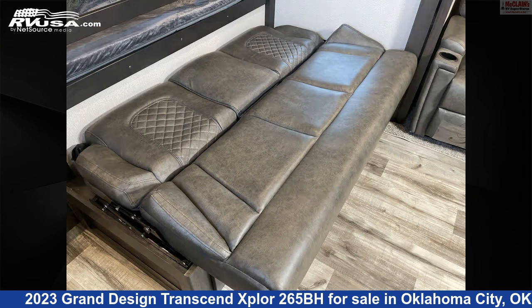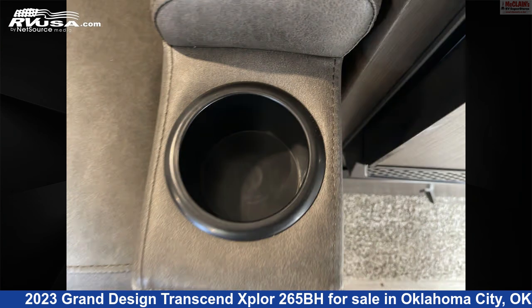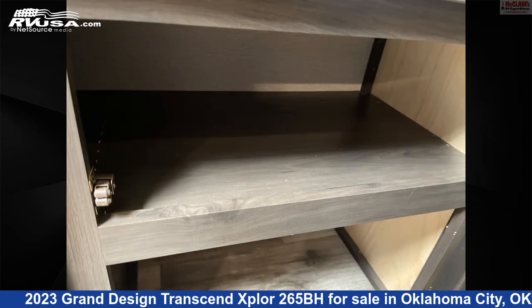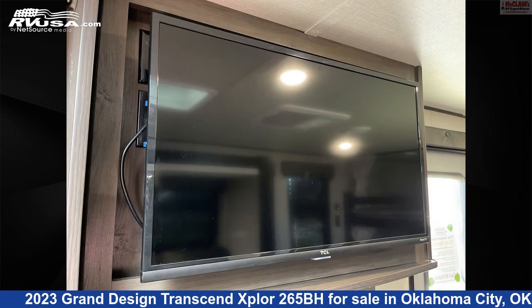The unloaded weight of this 2023 Grand Design Transcend Explore 265BH is 6,716 pounds. Remember, this is an AI generated video of one of thousands of classified listings on RVUSA.com. If you're interested in this unit, visit the link in the video description to view more photos and the current price, or reach out to the seller.